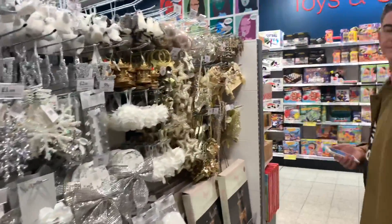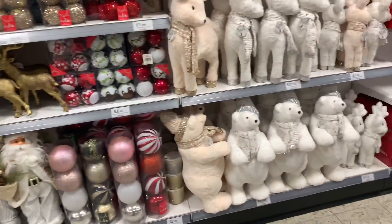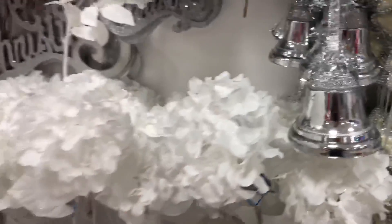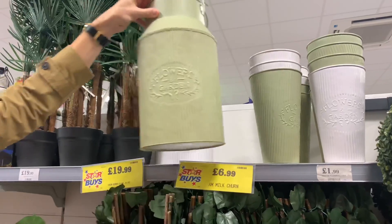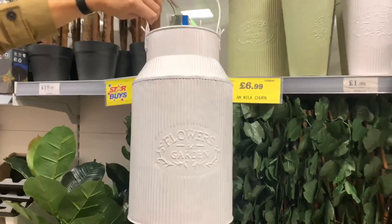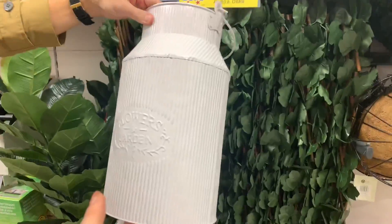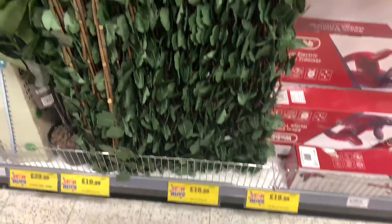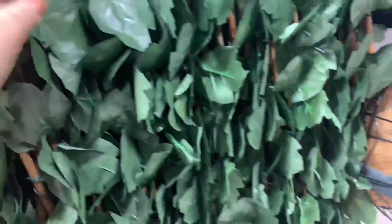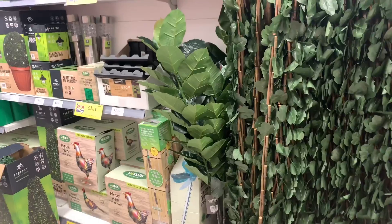Do you have a colour scheme for your Christmas decorations? I'm all different - maybe one day when I'm a grown-up I'll have one colour! For anyone planning a winter wedding, these £6.99 twinkle flowers would be perfect - especially the white one. I've not seen them in my Home Bargains in Great Yarmouth so this is the Lowestoft one. I also bought this £16.99 trellis with ivy leaves - I'll use that for the wedding.